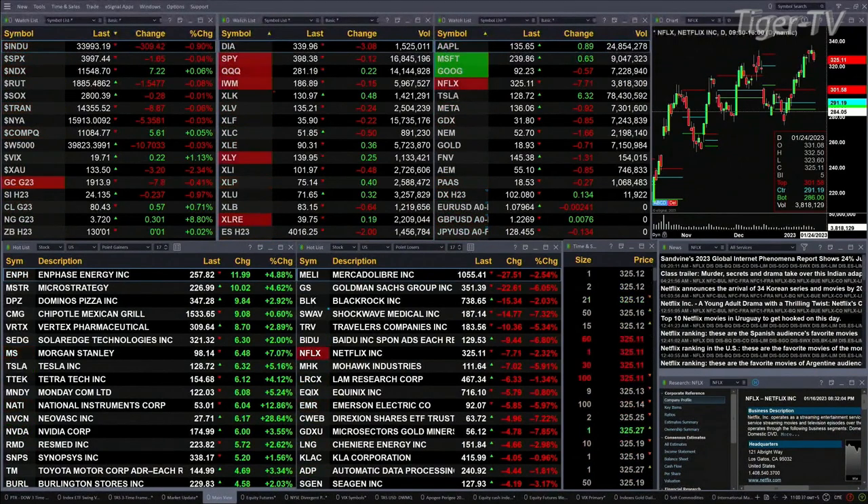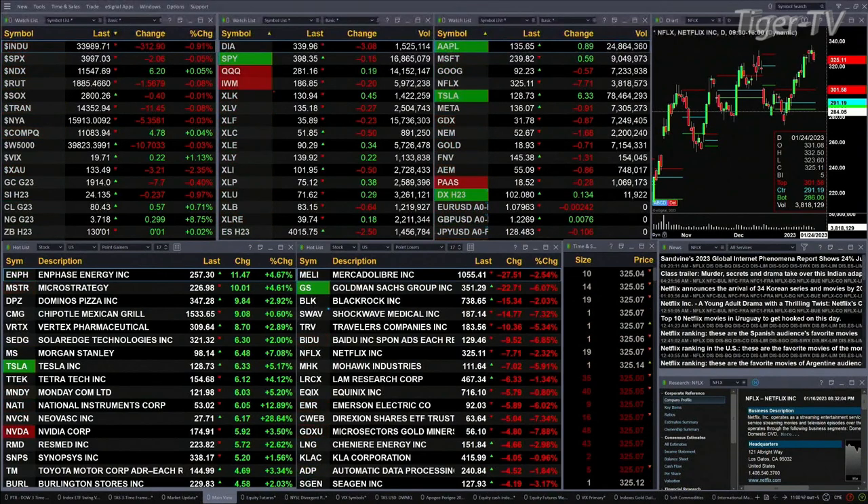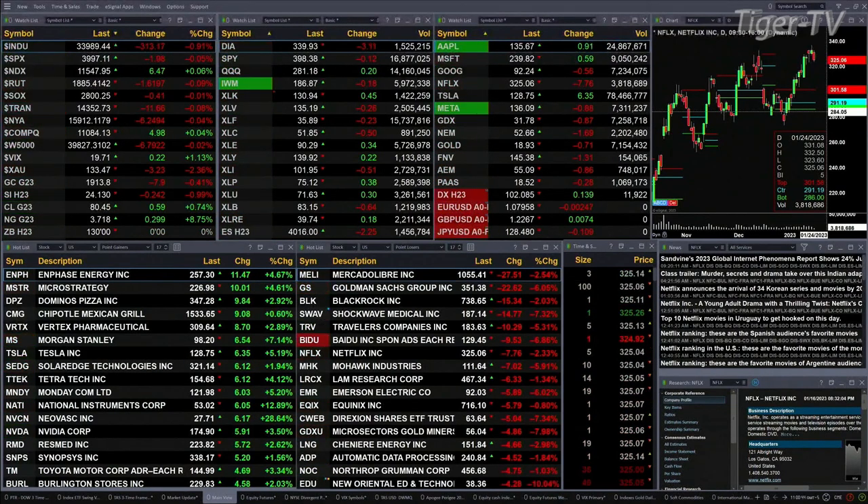Gold is up eight bucks. Silver is down 23 cents. Light sweet crude is trading at $80.43, up 55 cents. Natural gas is up about 30 cents right now. The 30-year treasury is flat.